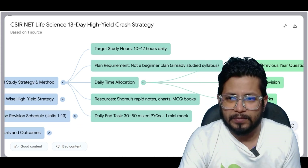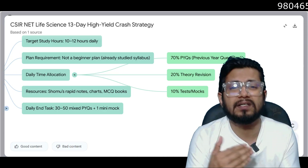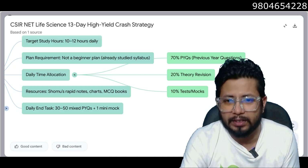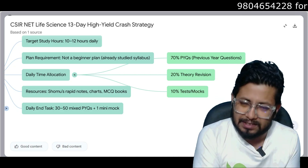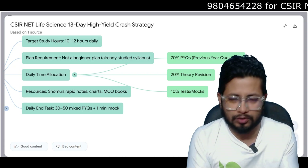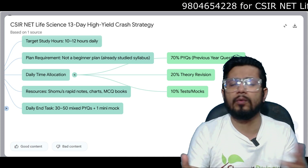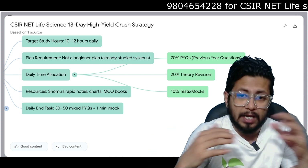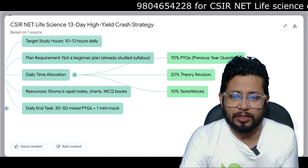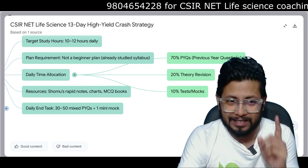For daily time allocation: 70% of your daily time should be allocated to PYQs — previous year questions — solving and answering them. 20% should go to revision of theory, and 10% to tests and mock test series. So overall, 80% goes to PYQ and mock tests and 20% goes to theory revision.